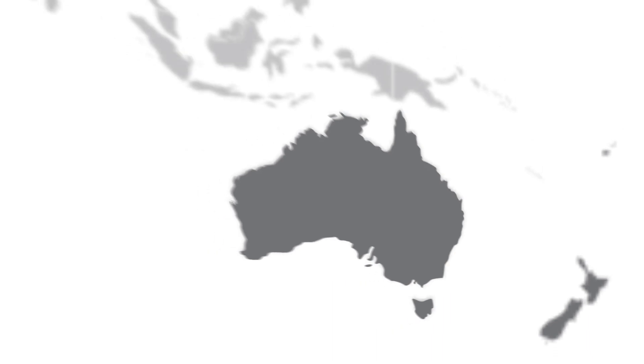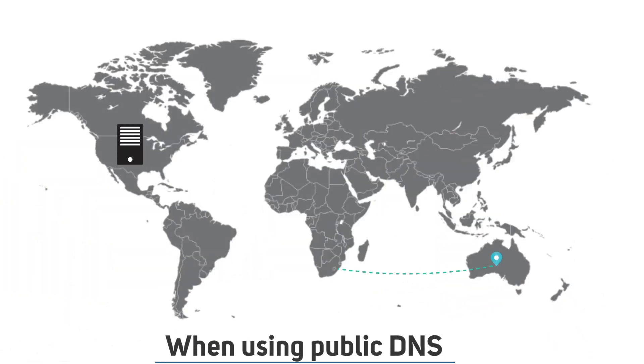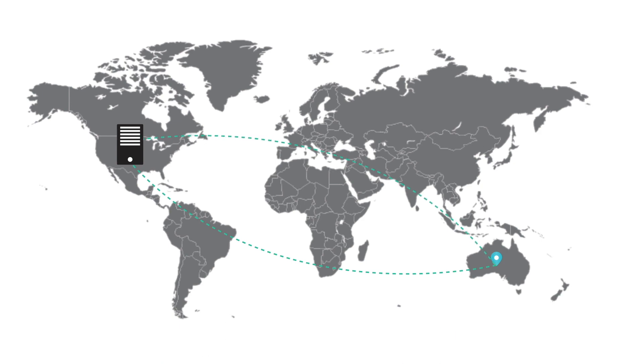However, if you use public DNS servers like Google DNS, the CDN may not get your accurate location because your IP address is being masked by the public DNS servers. Therefore, the website could serve your Office installer from the US instead of Australia, and it'll take a lot more time to download your files. So be sure to keep that in mind while choosing the fastest DNS server.